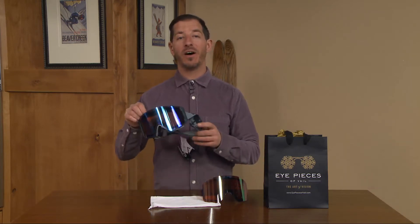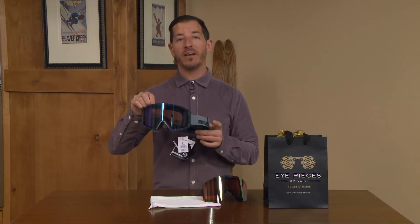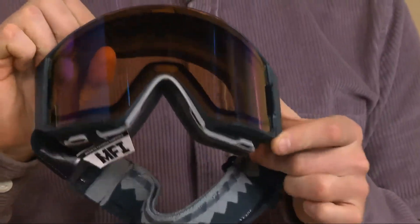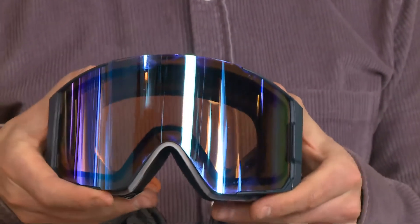That's why I am happy to show off the Anon Sync Goggle. We've all fallen in love with Anon's magnetic fusion technology — the magnetic lens change system and magnetic face mask integration. This is a brand new frame from Anon this year, the Sync, and it's really easy to change the lens.